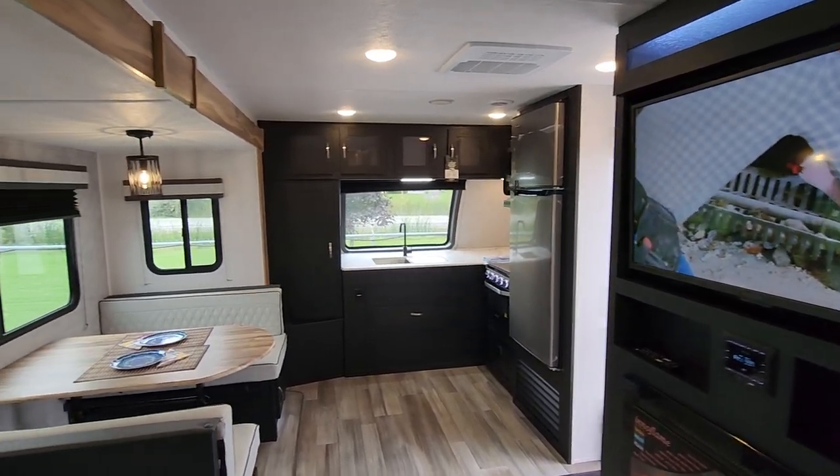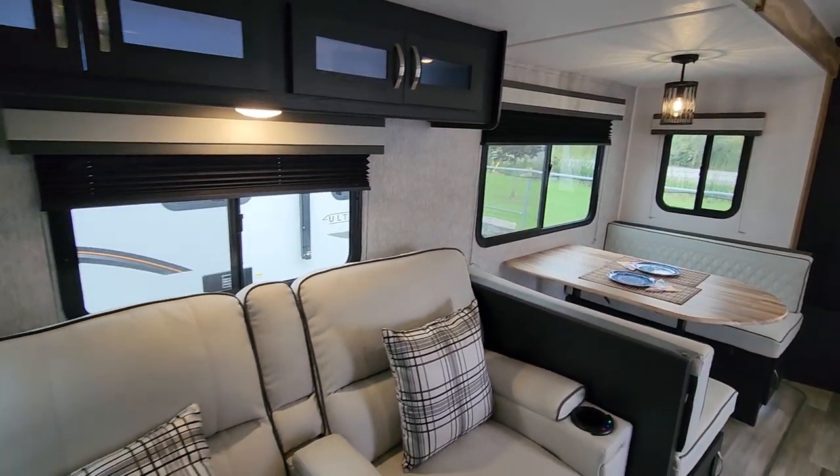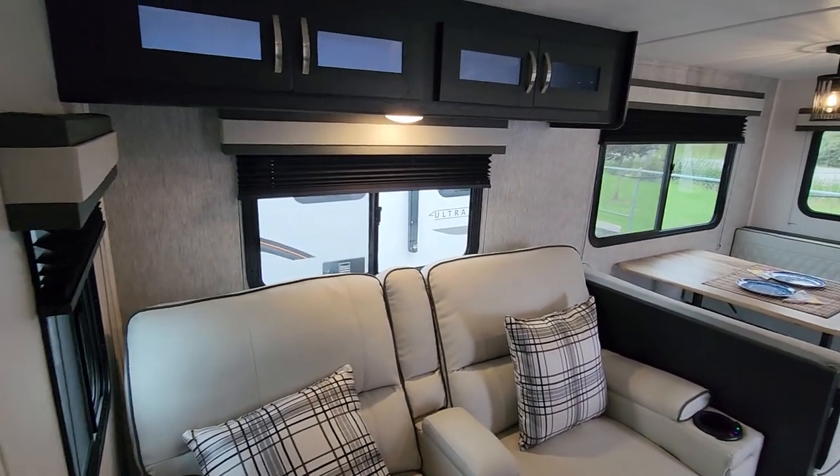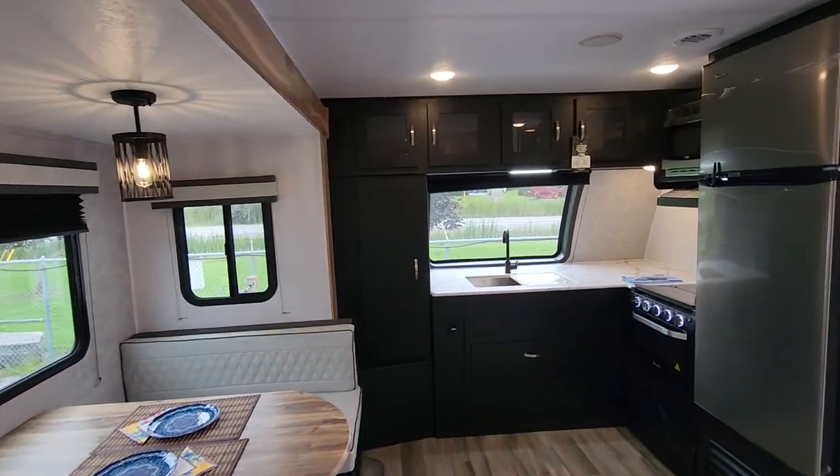Welcome to Primark vCenter and inside a brand new Coachman Freedom Express 259 RKDS, one of our best-selling couples floor plans for the last four years and certainly a very popular seller for Freedom Express as well.